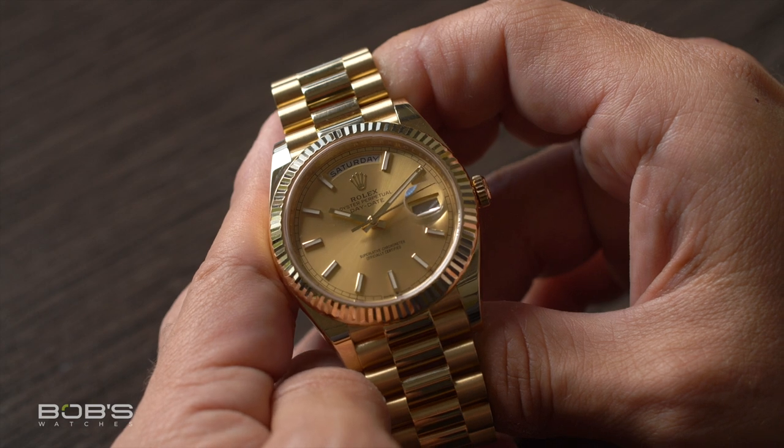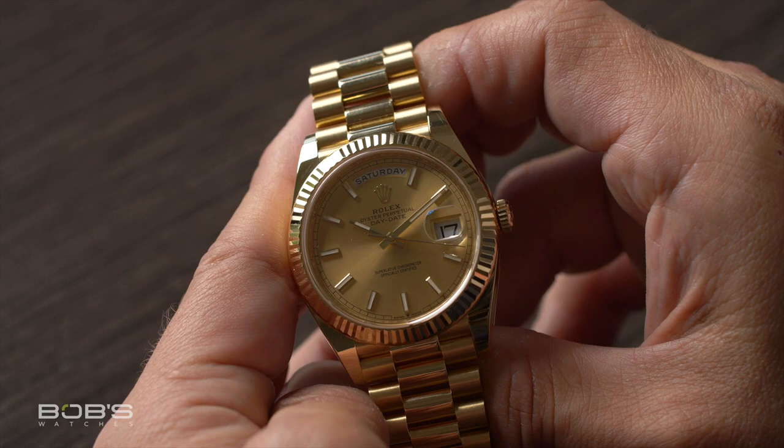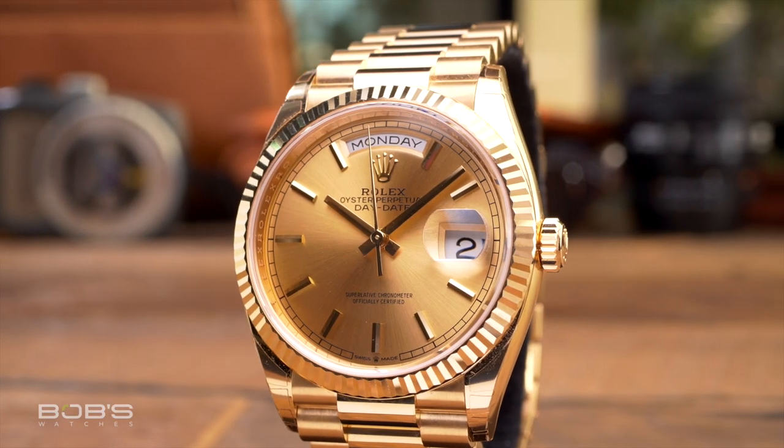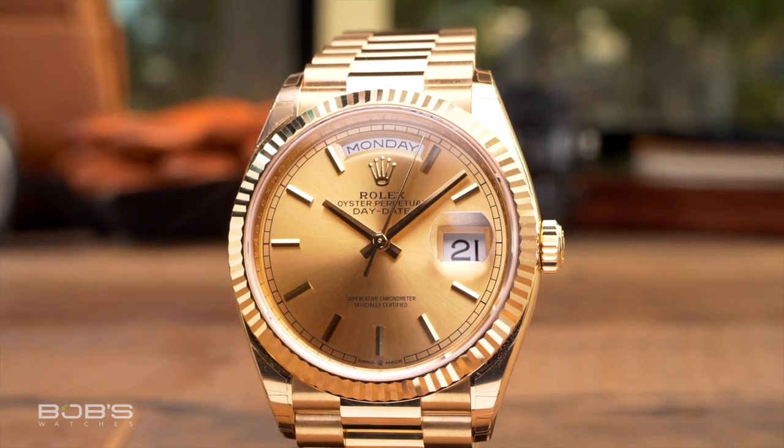There's probably nothing more symbolic of luxury and success than a solid gold Rolex, and the brand has been producing yellow gold watches since day one. Originally, gold was chosen due to its high corrosion resistance, but today it's used for its connotations with wealth and exclusivity along with its brilliant warm yellow luster.